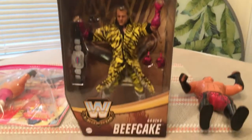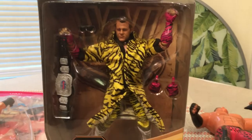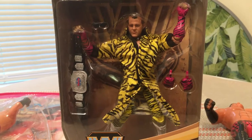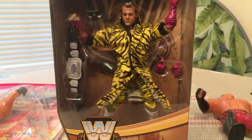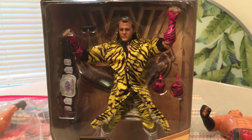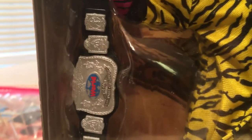Series 10 of the Legends — Brutus the Barber Beefcake, or in some cases the Effin Beefcake as he's been referred to on the Conrad Thompson network of podcasts. This is a beautiful figure. He has got some alternate hands and he's in the yellow leopard print — his tights are yellow with white boots and purple sleeves with yellow tiger stripes. He's got the little bow tie, and comes with a pair of sunglasses.